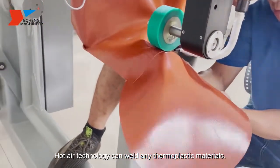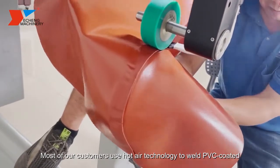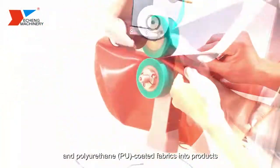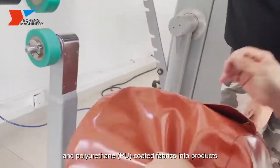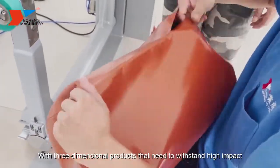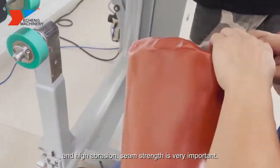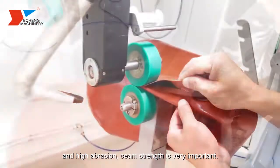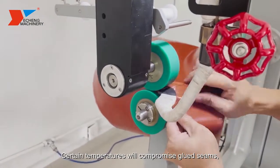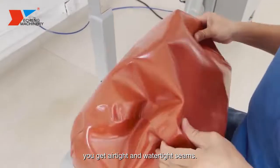Hot air technology can weld any thermoplastic materials. Most of our customers use hot air technology to weld PVC coated and polyurethane coated fabrics into products with curves and unique shapes — three-dimensional products that need to withstand high impact and high abrasion. Seam strength is very important. Certain temperatures will compromise glued seams, but with hot air welding you get airtight and watertight seams.